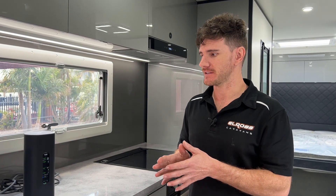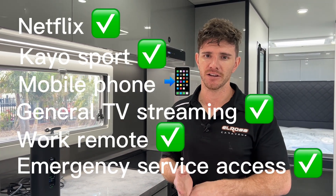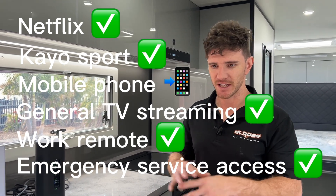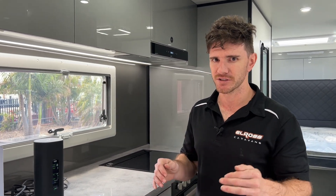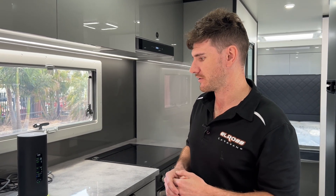Why Starlink? Basically, this system is going to be all the internet you ever need. You can do away with your sat dish on your roof to get any TV channel — you'll be able to hook in via satellite TV via this system. You can get unlimited internet anywhere in Australia. Currently the coverage is not quite there yet, but it's said to be available in most areas of Australia at the moment.